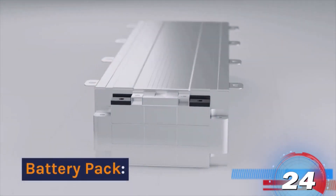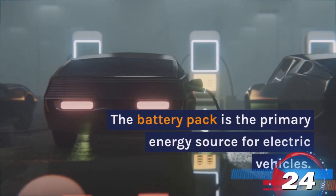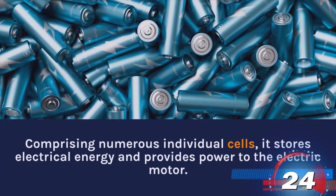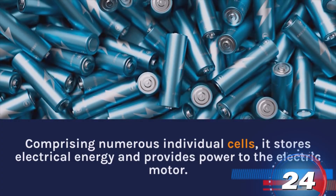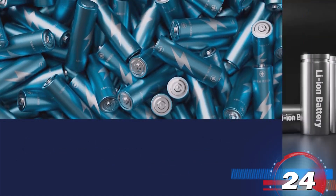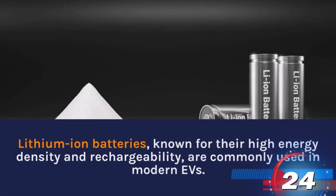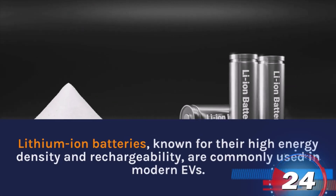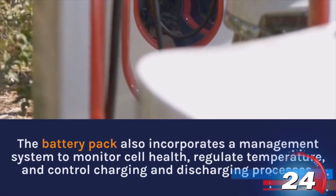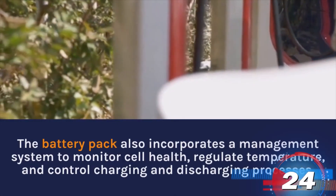Battery Pack. The battery pack is the primary energy source for electric vehicles. Comprising numerous individual cells, it stores electrical energy and provides power to the electric motor. Lithium-ion batteries, known for their high energy density and rechargeability, are commonly used in modern EVs. The battery pack also incorporates a management system to monitor cell health, regulate temperature, and control charging and discharging processes.